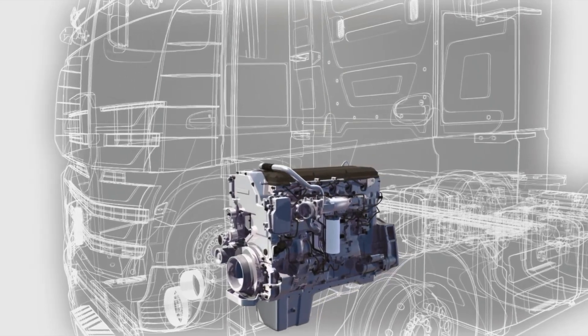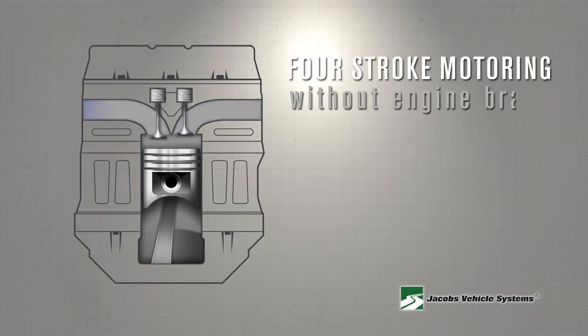All genuine Jake Brakes come fully integrated into the engine and are an essential component in slowing and controlling your vehicle. To fully understand how an engine brake works,